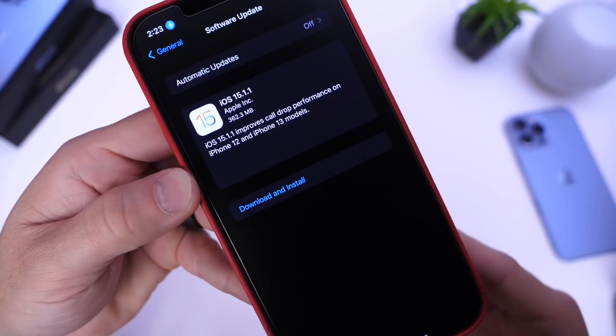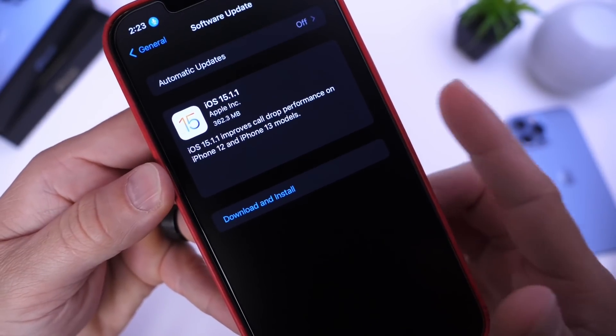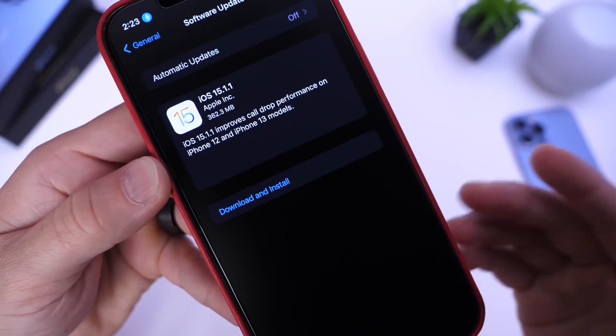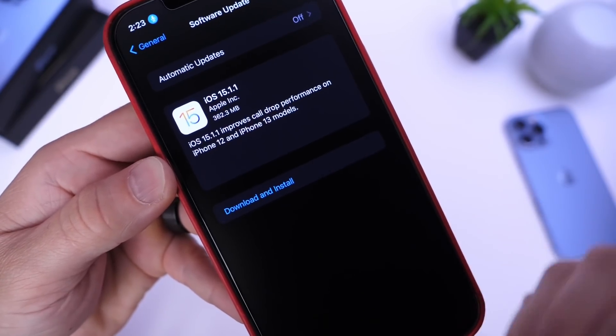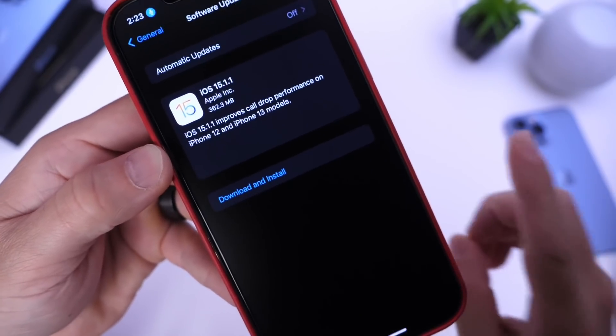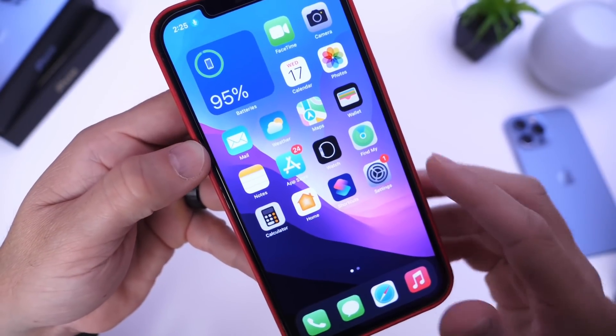This software update is only available for the iPhone 12 models and iPhone 13 models — iPhone 13, iPhone 13 Pro, 13 Pro Max, 13 Mini, iPhone 12 Mini, 12 Pro, and 12 Pro Max. This fixes only one particular issue, which I've been talking about in my previous coverage.